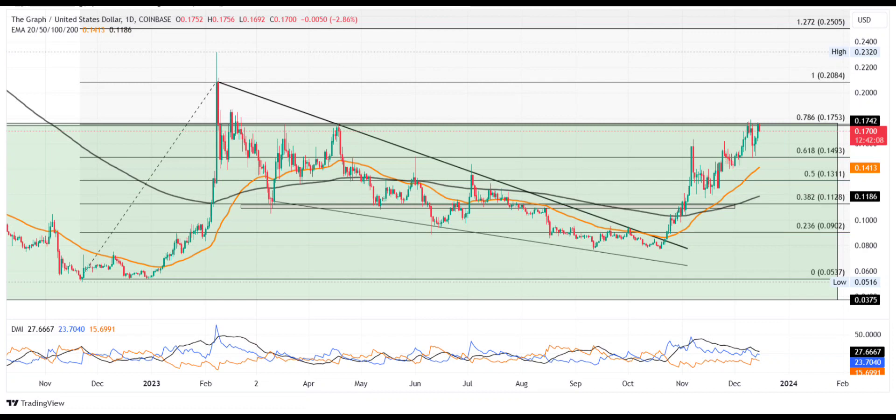This decreases the breakout chances and may soon result in a retest of $0.15. However, purely based on speculations, the possibility of a double bottom may arise in this retest.